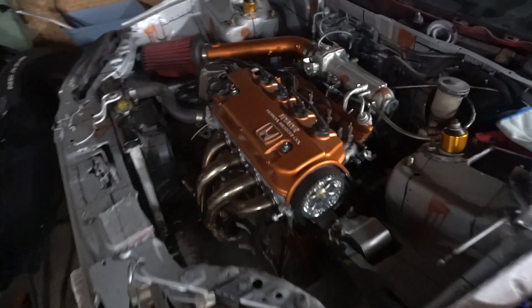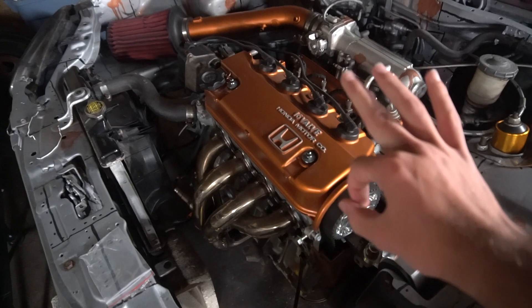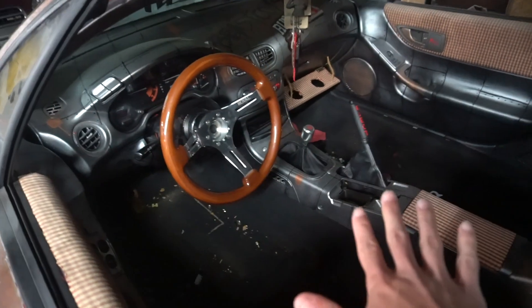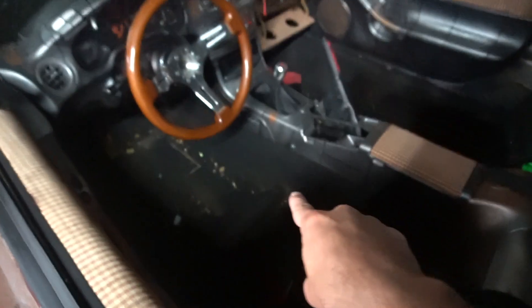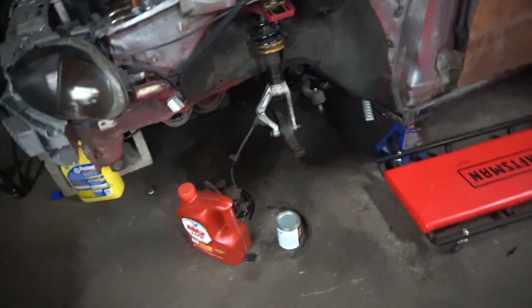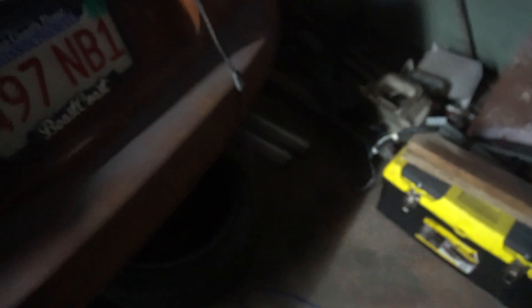Del Sol is still here. This is 100% done minus the vacuum lines. This is 100% done minus vacuuming and putting the seats in. This is not done yet. This is not done yet. Reason why it's not done yet — I've been busy.